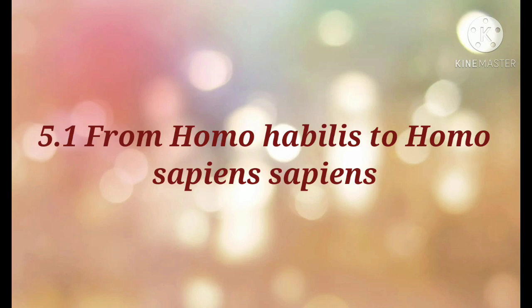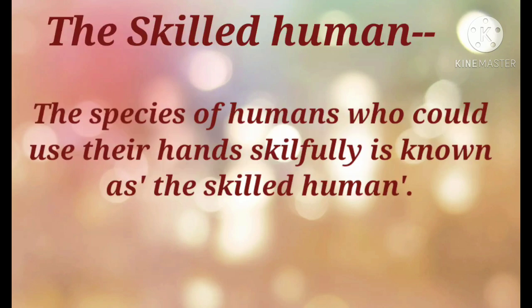In the previous lesson we learned that the primitive man evolved from apes. The next step for humans was learning to use their hands effectively to make tools. The skilled human.